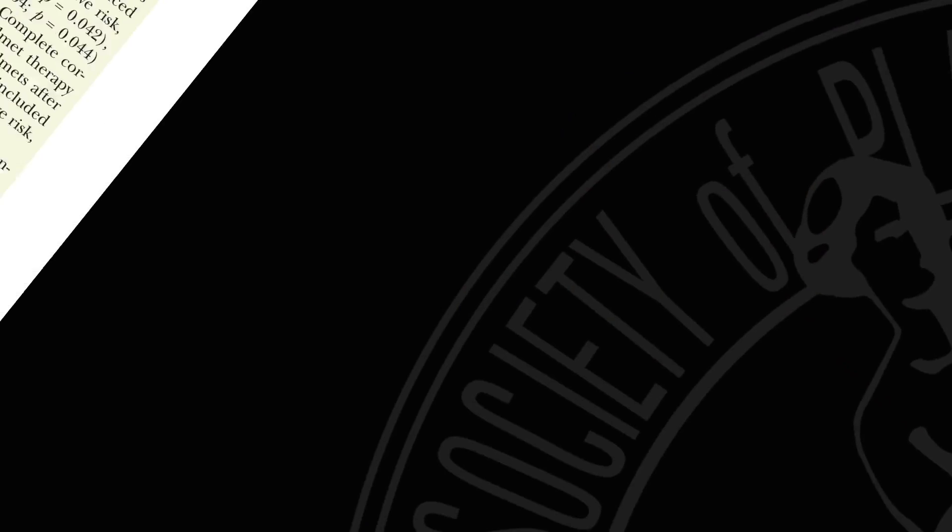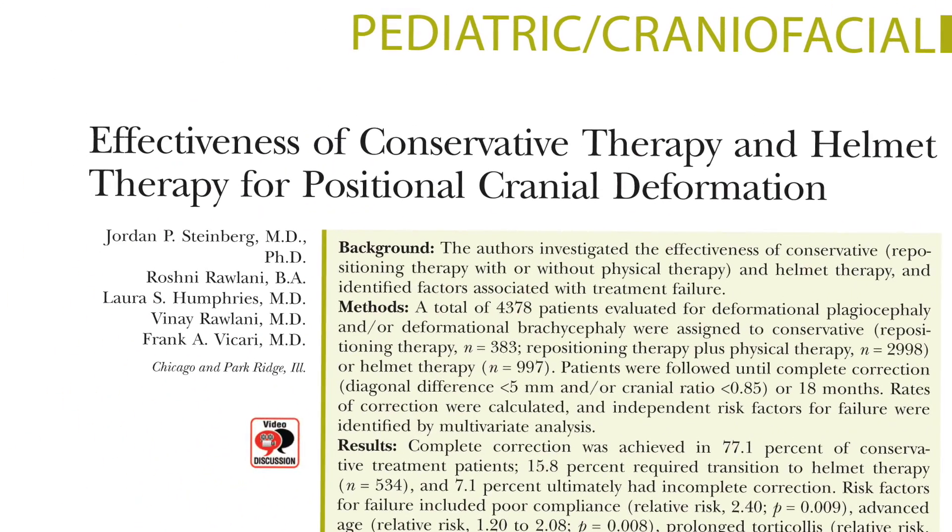Hello, I'm Kent Linn, Professor of Plastic Surgery at the University of Virginia and the current president of the American Society of Maxillofacial Surgeons. I've been asked to review the manuscript entitled, 'Effectiveness of Conservative and Helmet Therapy for Positional Cranial Deformities' from the Lurie Children's Hospital in Chicago, Illinois.